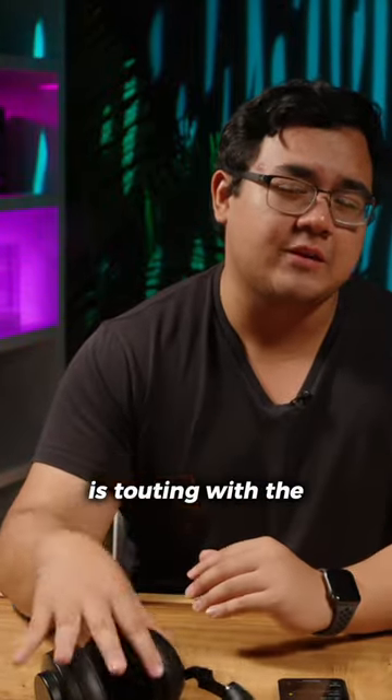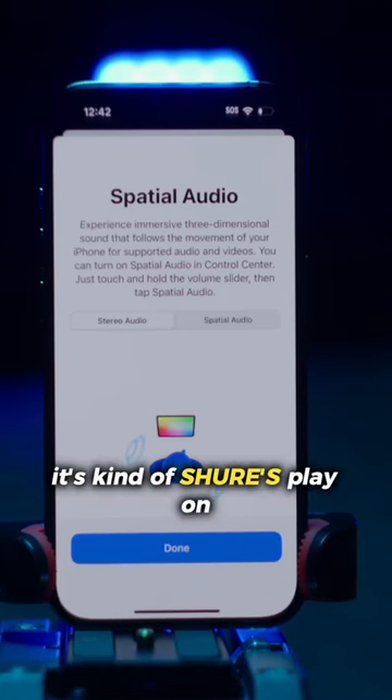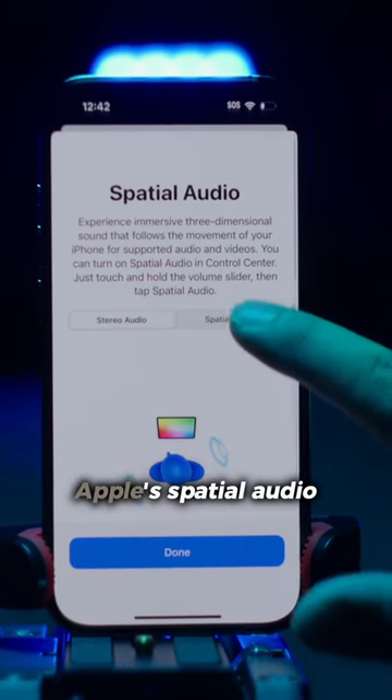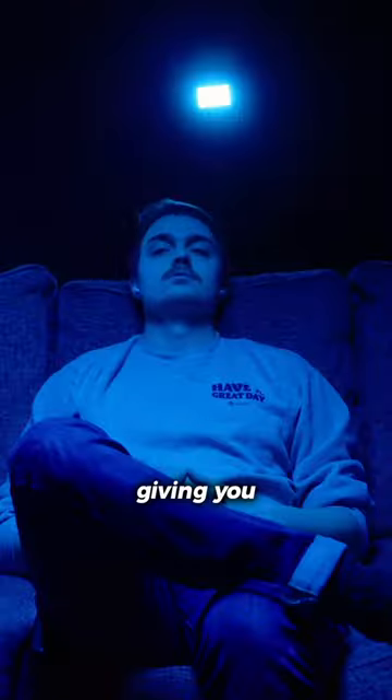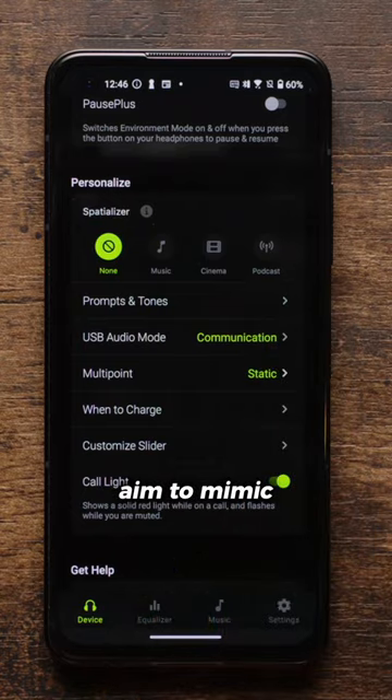One of the features that Shure is touting with the Aeonic 50 Gen 2 is its Spatializer feature. It's kind of Shure's play on Apple Spatial Audio, but instead of just giving you a virtual surround sound experience, Spatializer offers you presets that aim to mimic certain environments.